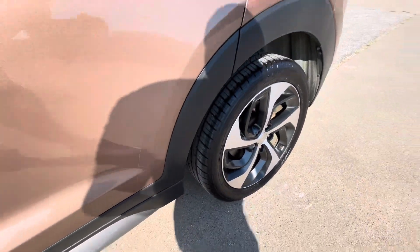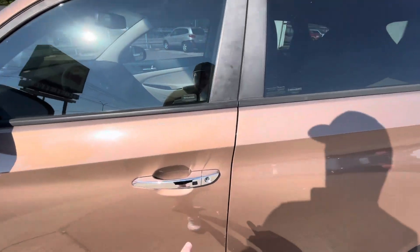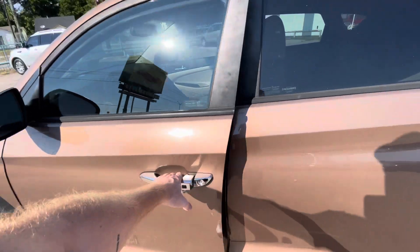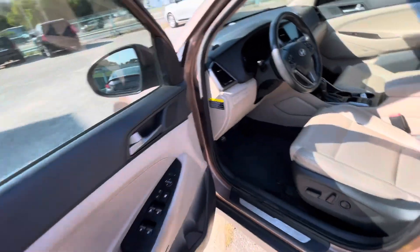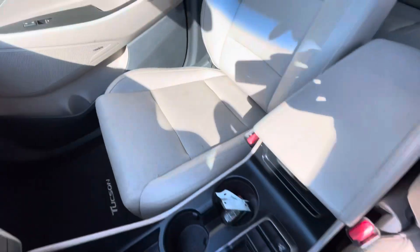As you can see, it has like-new tires all around with really nice rims. I like the color — kind of unique. And you got your keyless entry, which is super convenient.